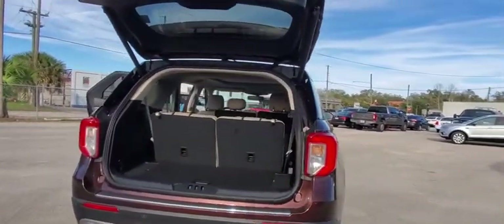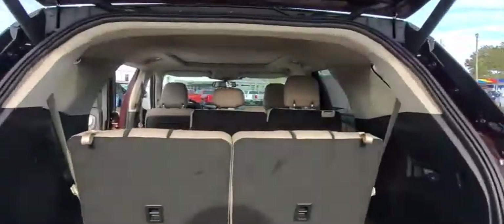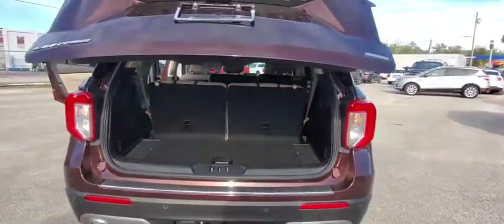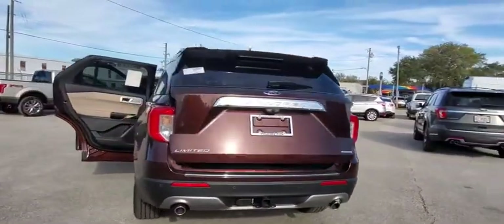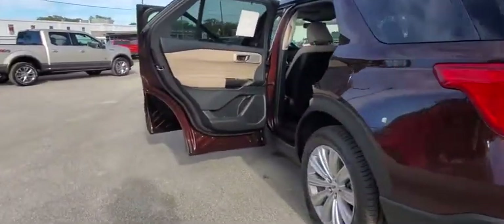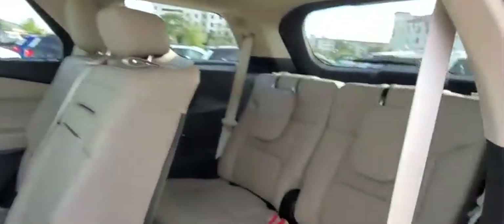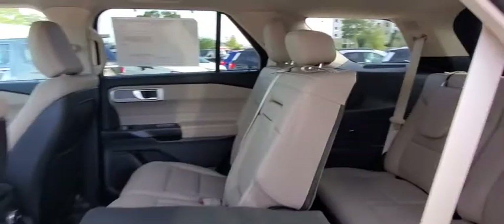Here are some of this vehicle's great options: traction control, navigation system, power liftgate, power passenger seat, leather-wrapped steering wheel, dual airbags, power steering, four-wheel disc brakes, aluminum wheels, electronic stability control, fog lights, heated front seats, heated steering wheel.